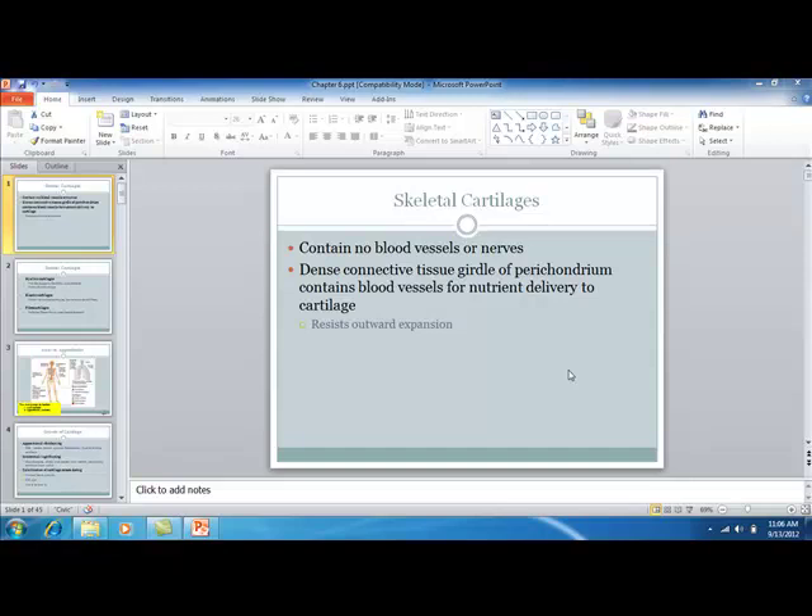We're starting off today talking about skeletal cartilages. It's important to note that skeletal cartilages do not contain blood vessels or nerves. They are not going to be made up of dense connective tissue — that is the perichondrium.